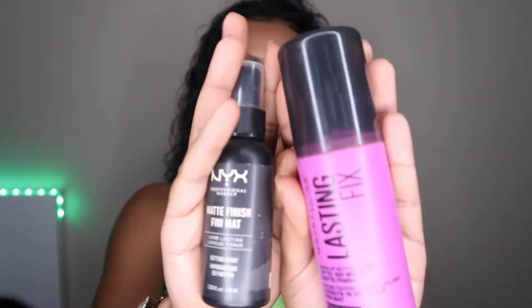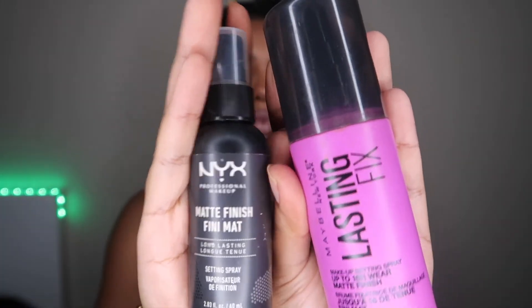The last product to set my face is my Maybelline New York Lasting Fix setting spray — the pink one. It's a new one I haven't tried before, which is why I picked it over the NYX. It definitely lasted really well and it sprayed a lot of product, which I love.